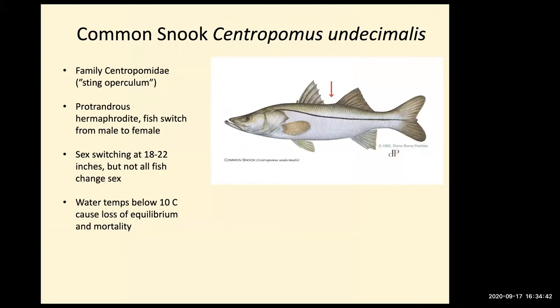The snook is of primary interest because it's a very popular sport fish and a predator native to Florida. It's a protandrous hermaphrodite — all of them are born males, and then some switch to females, typically around the 18 to 22 inch size range. Some will stay males throughout their life. If you catch a large snook, it's most likely a female that had changed sex from a male.